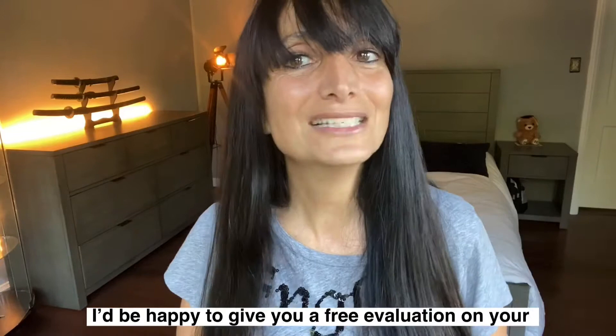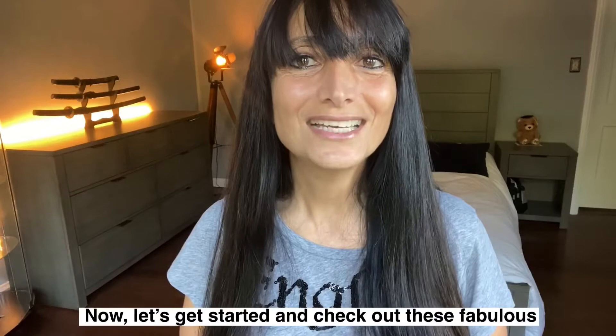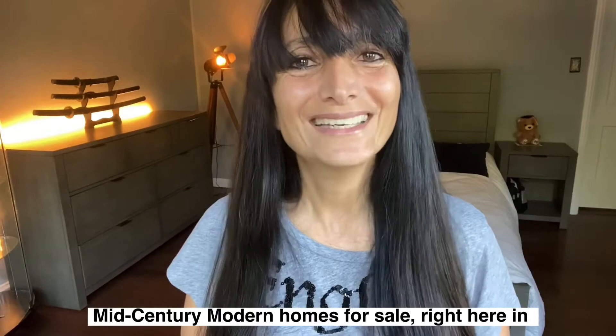Now let's get started and check out these fabulous mid-century modern homes for sale right here in Pasadena.